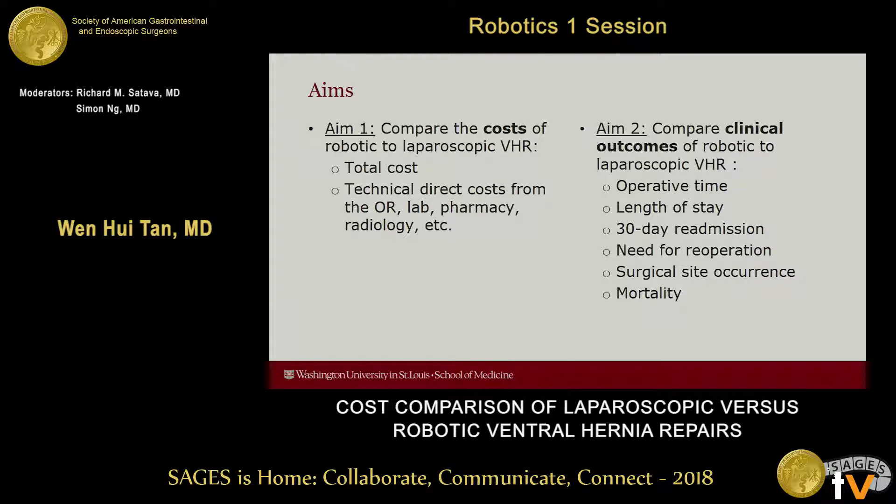The second set of aims was to compare clinical outcomes of robotic versus laparoscopic ventral hernia repair. These included operative time, length of stay, 30-day readmissions, need for re-operation, surgical site occurrences, and mortality.